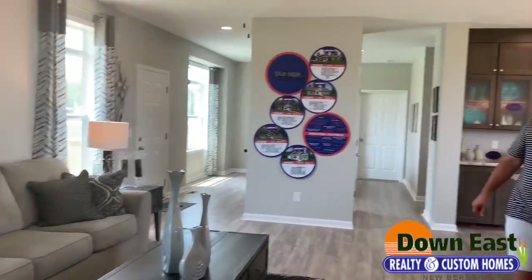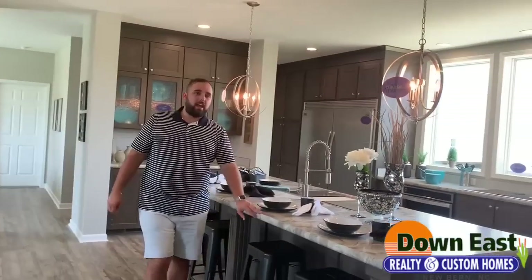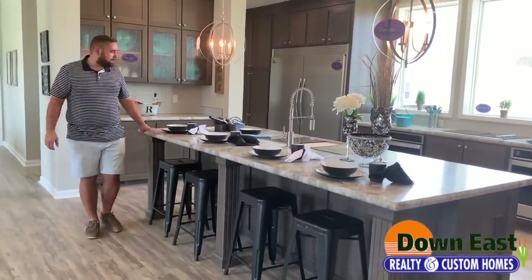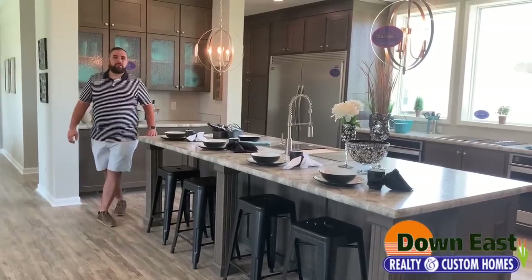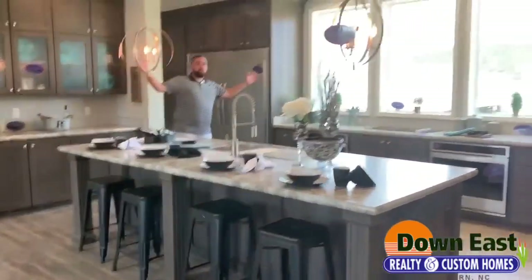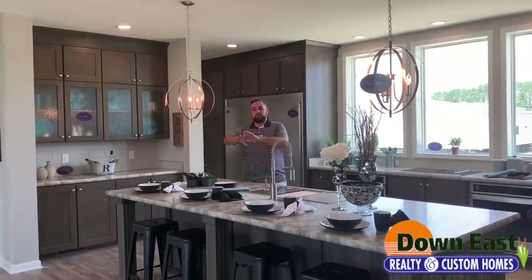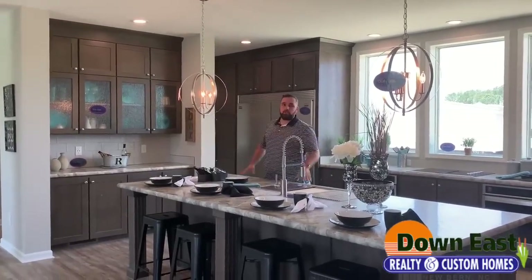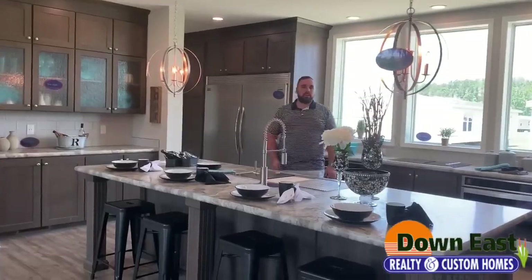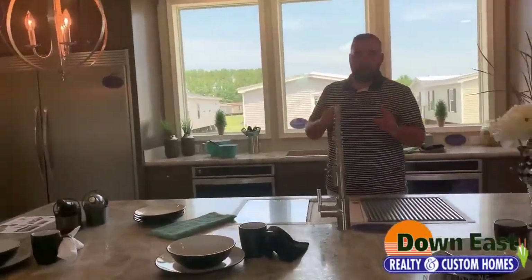I want to show you this massive kitchen. As I'm walking backwards, you can see how long this island is — it takes up most of the span. We have two gorgeous chandeliers, and there's enough room for four bar stools right across this island. This house is perfect for entertaining. If you have a big family or a lot of people over, this house is your house.